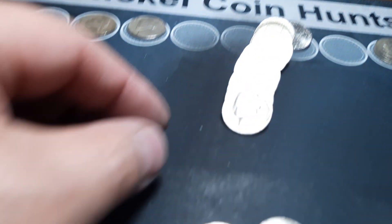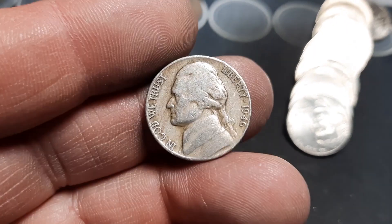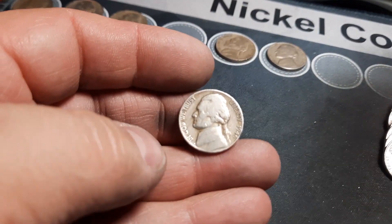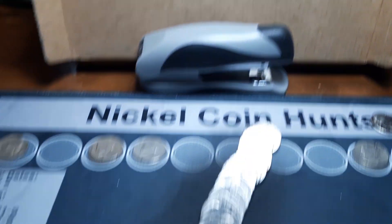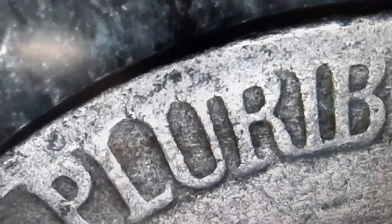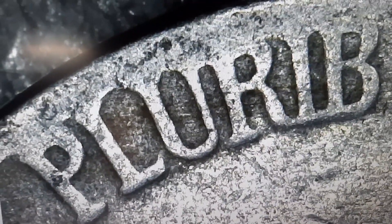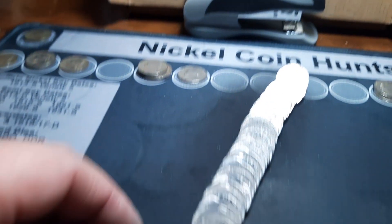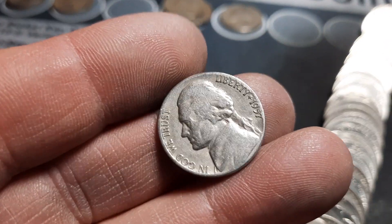Roll 25, 40s nickel number seven — 1946 out of Philly. Check that real quick for the Henning nickel — not seeing the R. Roll 27, another 1946 out of Philly. Check one more time for that notch on the R. You're looking at that left leg of the R — there's a hole in it down towards the bottom if it is a Henning nickel. Not seeing it. We're going to have a 1957 out of Denver.